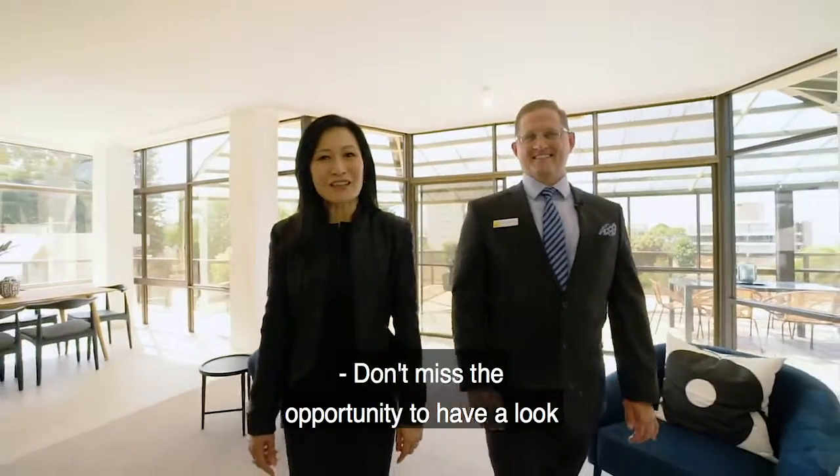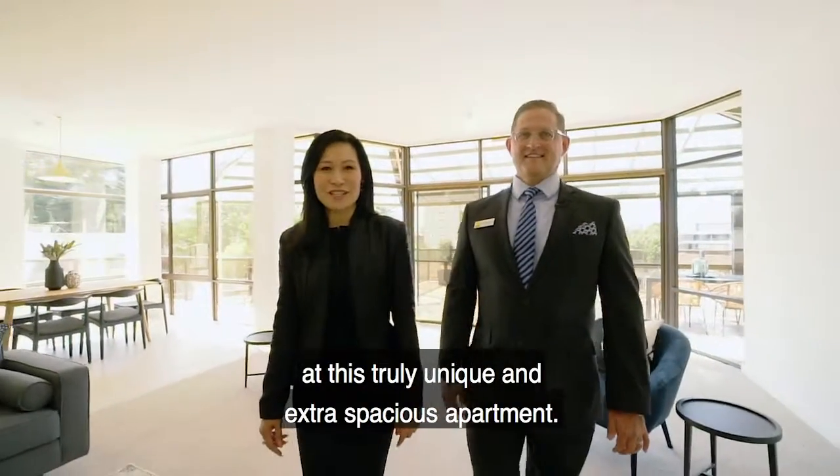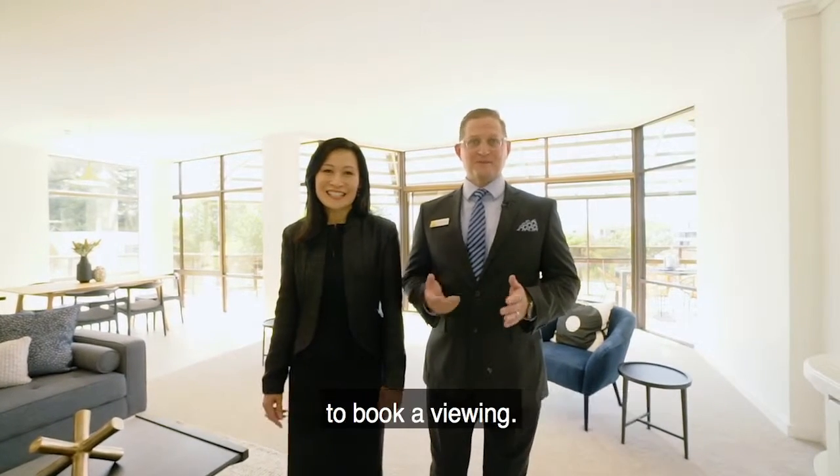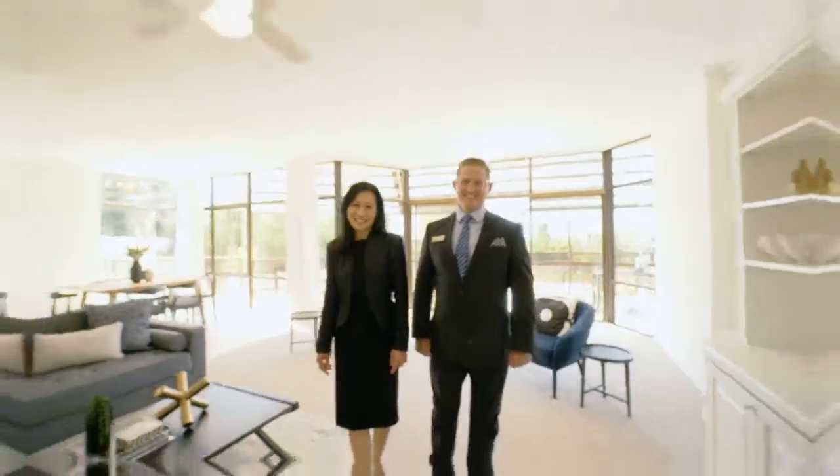Don't miss the opportunity to have a look at this truly unique and extra spacious apartment. We are certain it will not last long, so contact Vivian or myself as soon as possible to book a viewing.